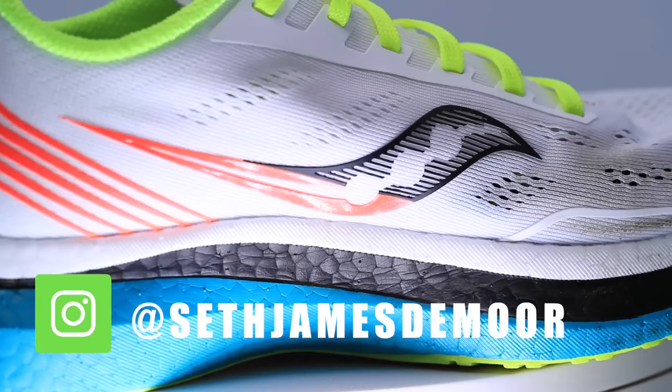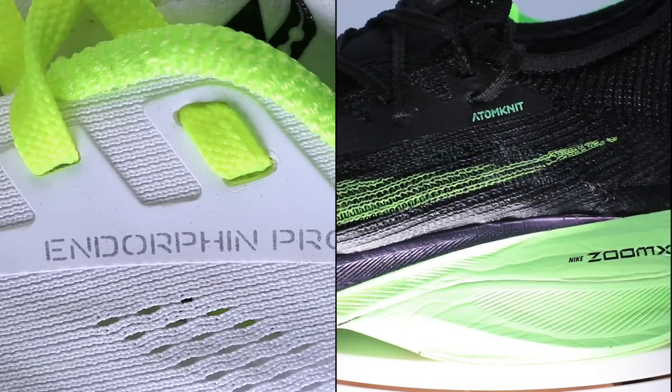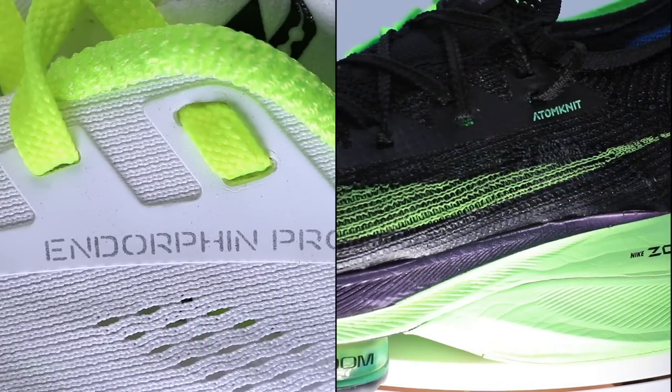All these carbon fiber plate marathon racing shoes came on the scene, but in 2020 it went down. Sadly, a lot of races were canceled.